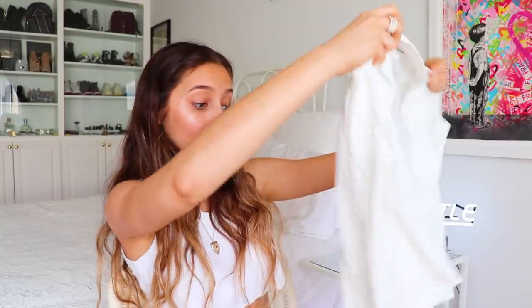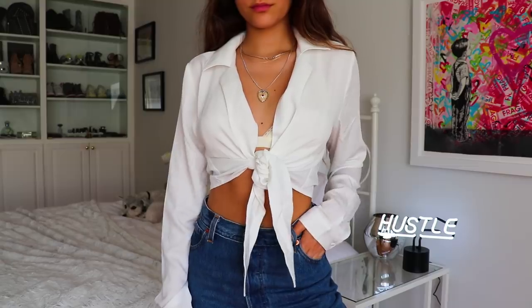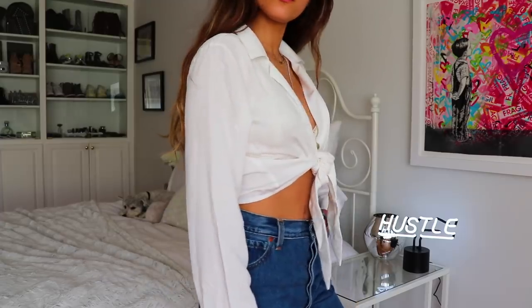Next up I got this white chiffon collared tie-up shirt. I definitely think I'm gonna wear this with like a bralette or something, but it's so flowy — I can't wait to be by the beach wearing this with the wind blowing. It's super cute. I feel like you could wear this with those blue jeans I showed earlier and it would be such a cute little American vintage vibe.